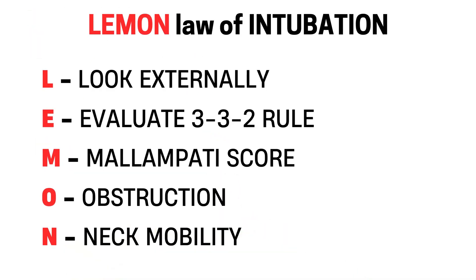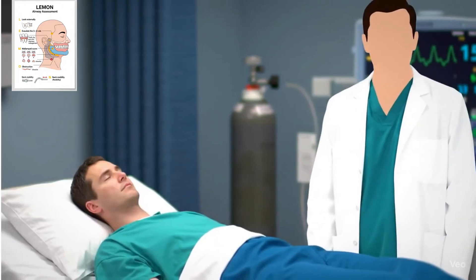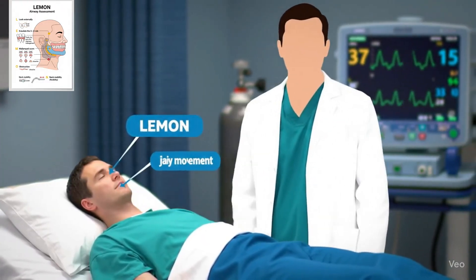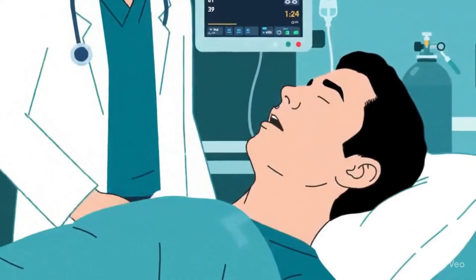Let's recap. L: look externally. E: evaluate the 3-3-2 rule. M: Mallampati score. O: obstruction. N: neck mobility. Together, these five steps give you a rapid, reliable picture of the airway. Used consistently, they help you prepare, anticipate challenges, and avoid surprises.